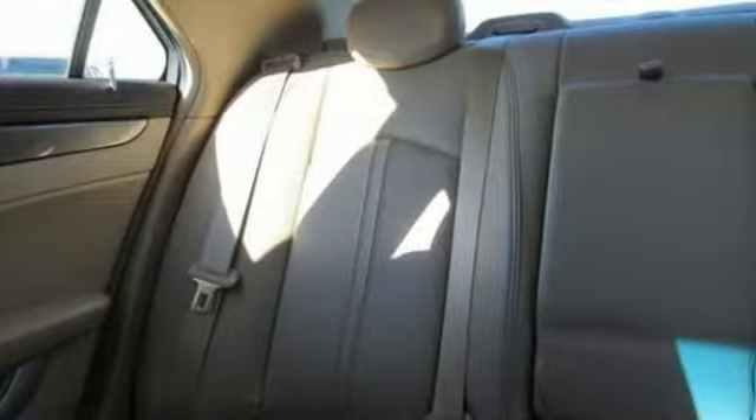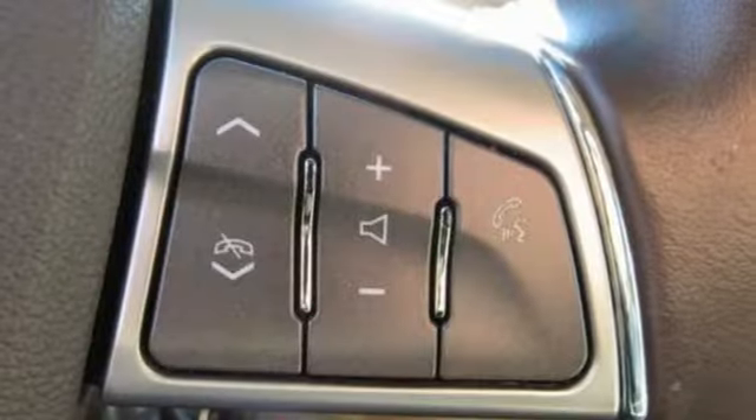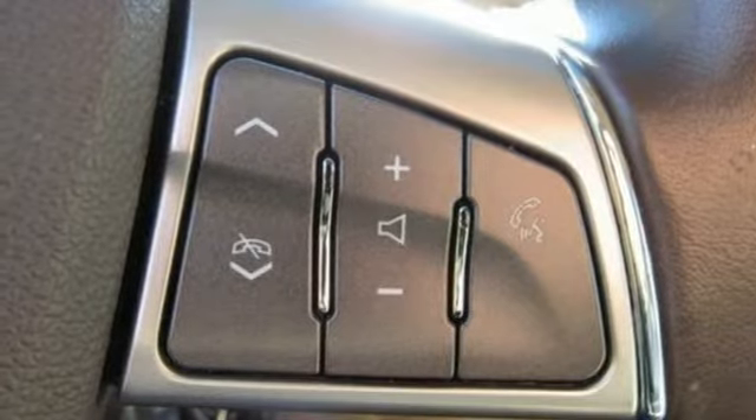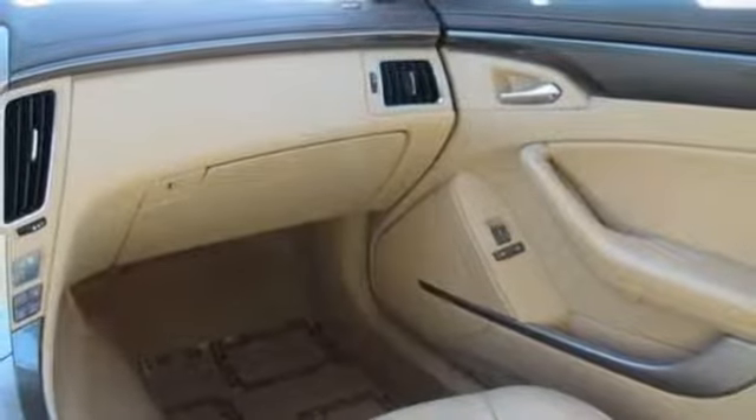Bose sound system, 312 volt power outlets, dual zone climate control, auto dimming rear view mirror, multi-function steering wheel, manual tilting steering column, V6 engine, aluminum wheels, gas pressurized shocks, and power tilt down heated mirrors.